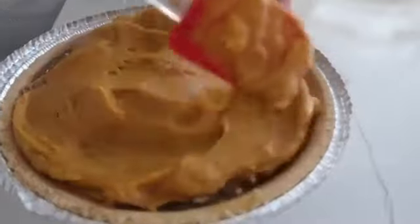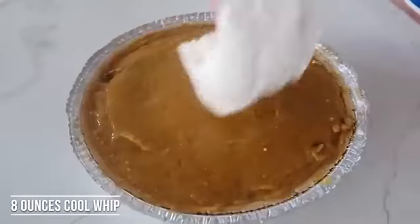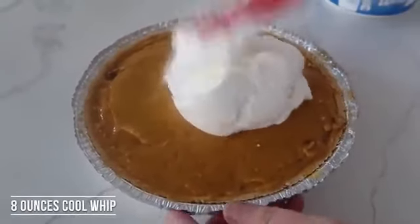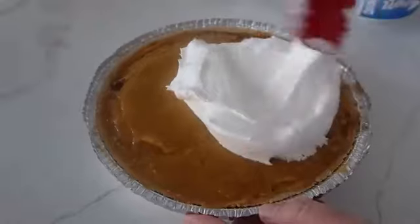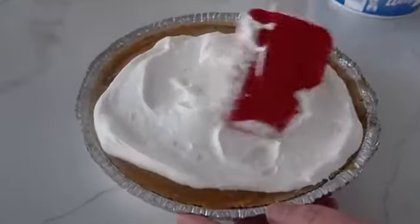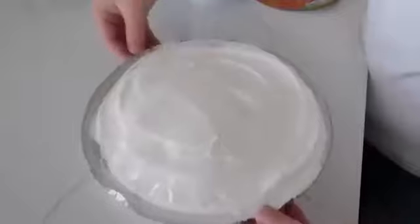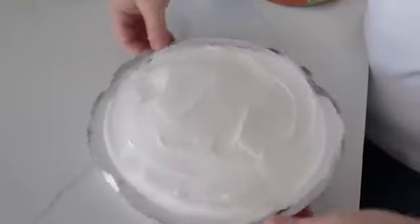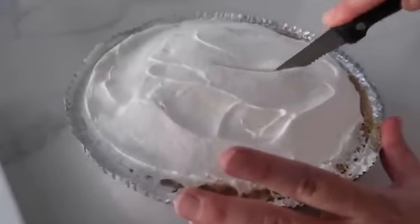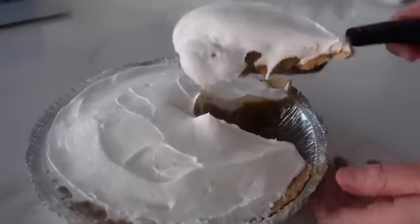The caramel is really loose and soft, so you kind of want to add the filling in chunks so it will be easier to spread. Then put about a cup and a half of Cool Whip or whipped cream on top — whatever you like — and gently spread it all over. Put the lid on and refrigerate it for two hours so everything can combine together. Let's cut into this — oh man, that thing is thick.